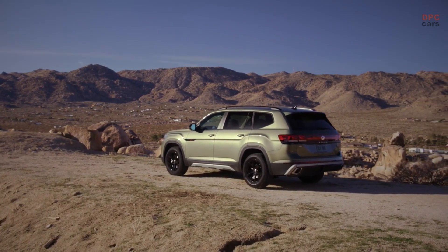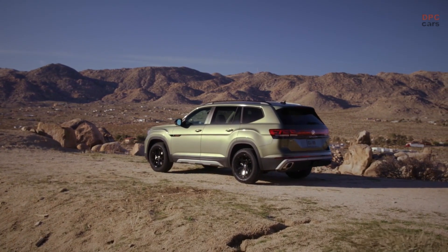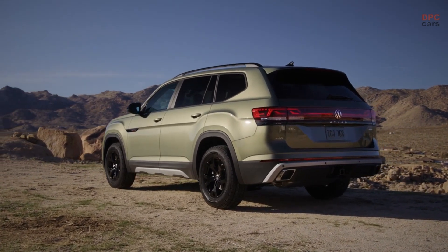For the Atlas family, Volkswagen has introduced new exterior colors — avocado green and pure gray — exclusive to the Peak Edition models, adding to the glamour and luxury of this stunning vehicle.